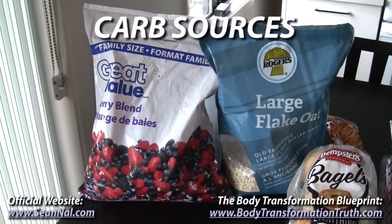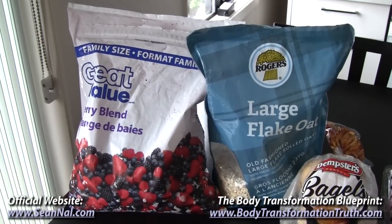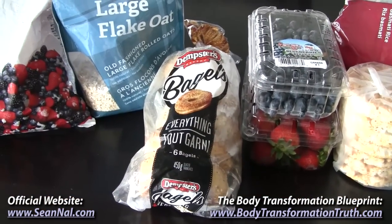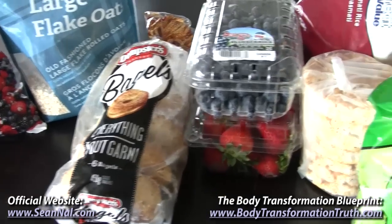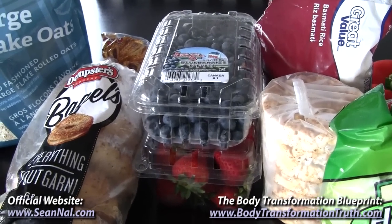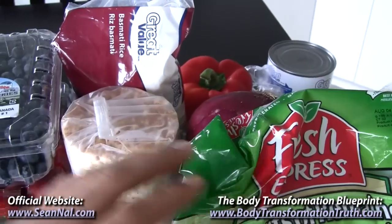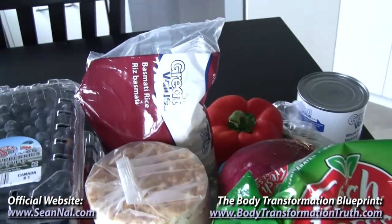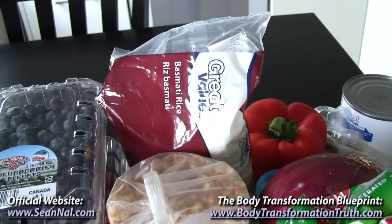Moving on to carb sources: frozen mixed berries and oats, which I have with my protein shake in the morning. Bagels — I'm obsessed with bagels, can't get enough of them — I have these for lunch and also later in the day. Regular soft berries, blueberries and strawberries, I'll usually mix those into my Greek yogurt or just have them separately as a snack. Another thing that I snack on are rice cakes — this is the tomato basil flavor. And another regular fitness staple is basmati rice, which is what I have for lunch with my shrimp.